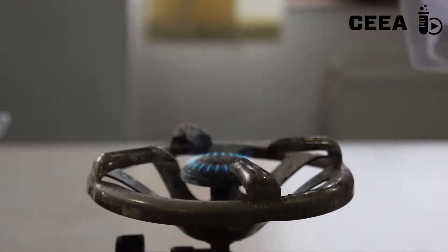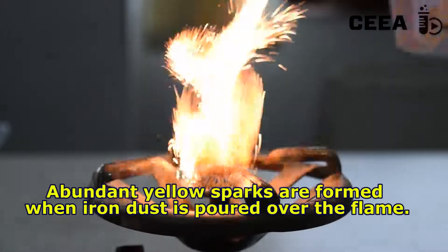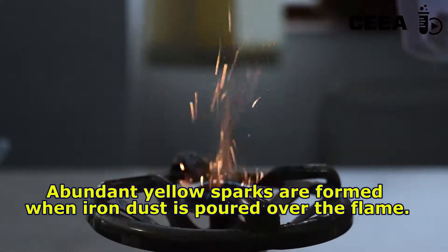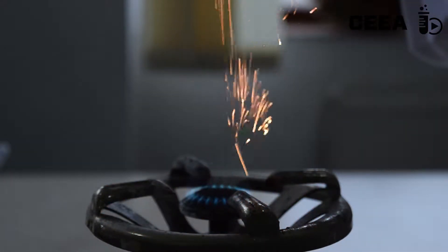Iron dust reacts with oxygen while in a flame, showing abundant yellow sparks. This can be interpreted as more reactive behavior than that of copper.